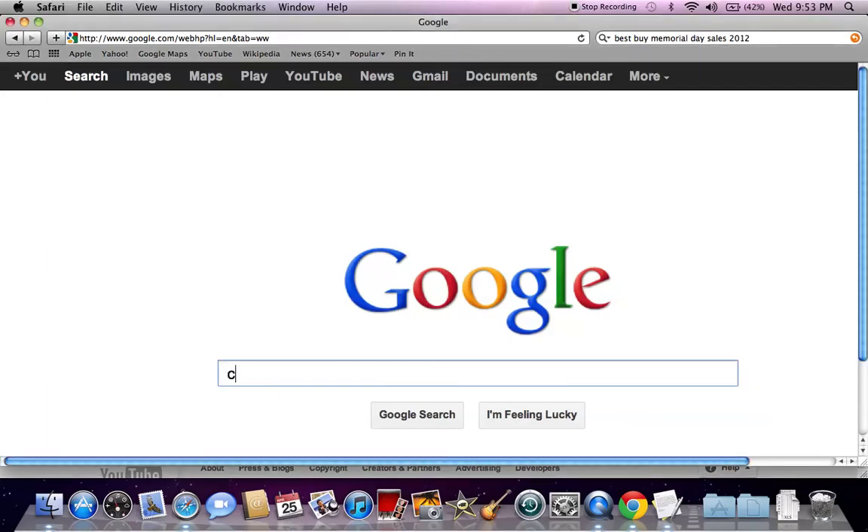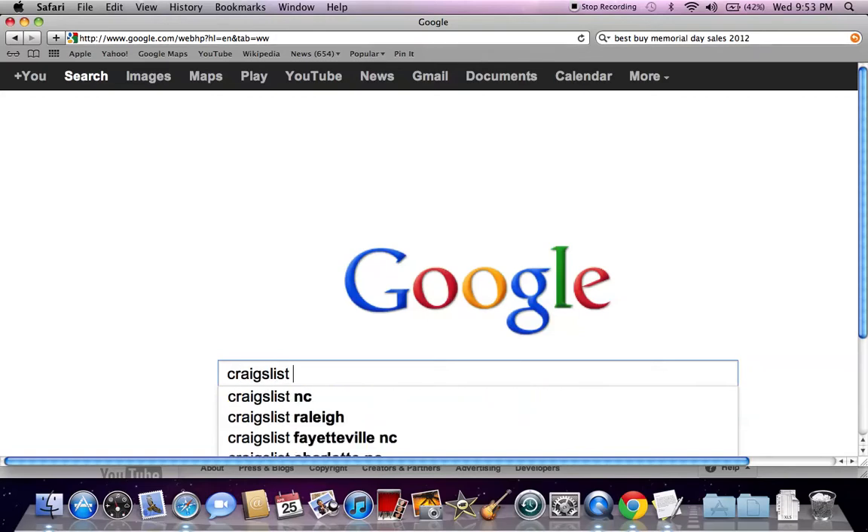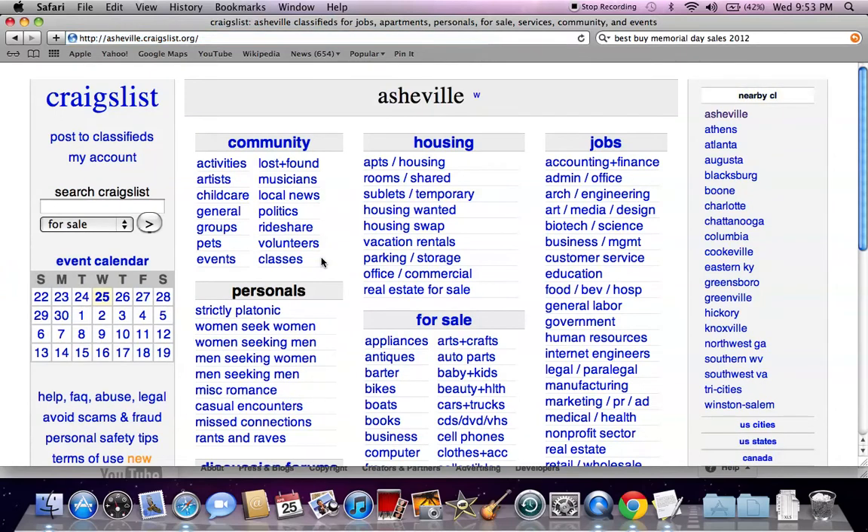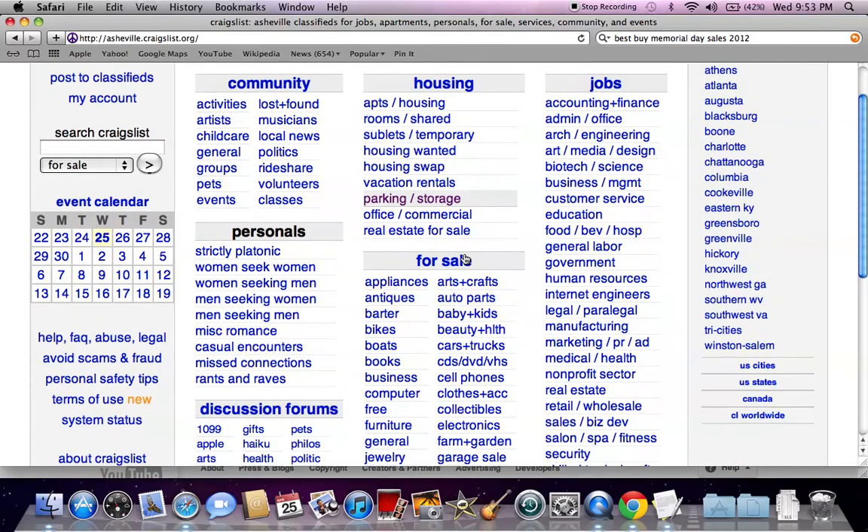So let's say you live in Asheville, North Carolina. Go to Google and type in Craigslist Asheville NC, and the first listing is Asheville.Craigslist.org. This is going to take you to the generic Craigslist page and you're going to see nearby Craigslist over here on the right and a search bar over here on the left.